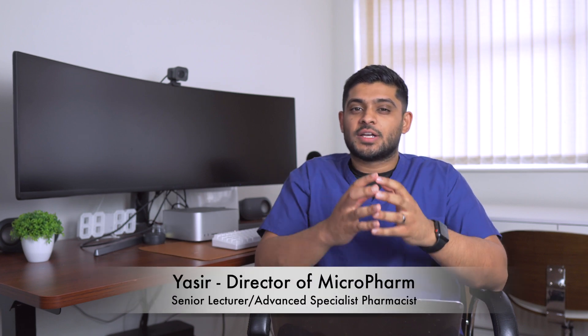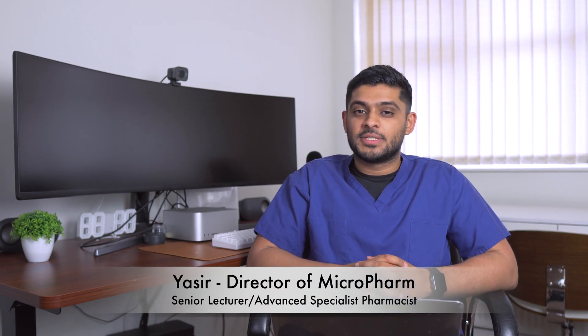What is a junior pharmacist and how much does a junior pharmacist get paid in the UK? These are the questions we're going to answer today. My name is Yasir, I'm an NHS hospital pharmacist, and I've worked for hospitals in the UK for the past six years and graduated seven years ago.